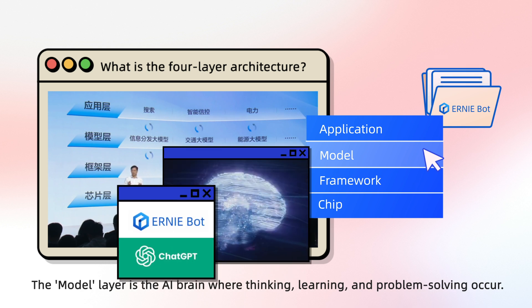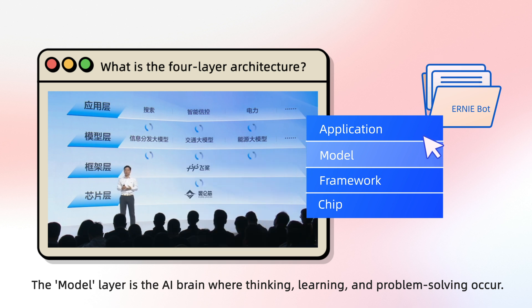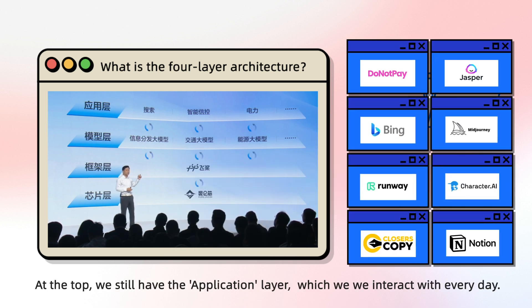The model layer is the AI brain where thinking, learning, and problem solving occur. At the top, we still have the application layer, which we interact with every day.